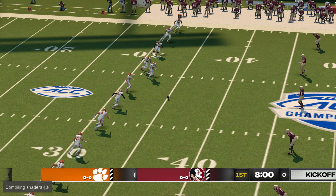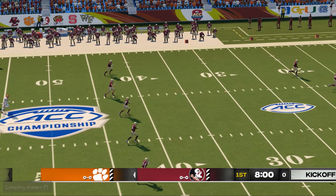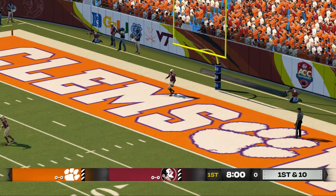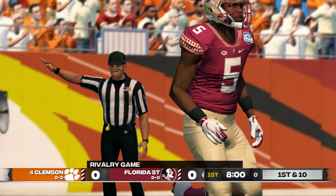Clemson lines up to kick this one off, and we're just about set to get underway. He sends this one deep, and it goes into the end zone — down for a touchback.